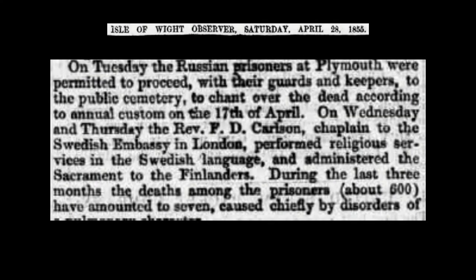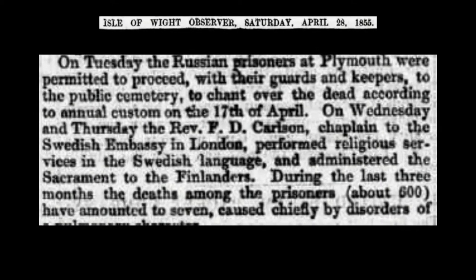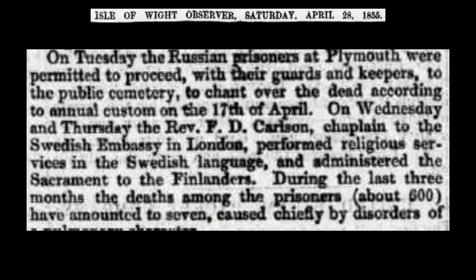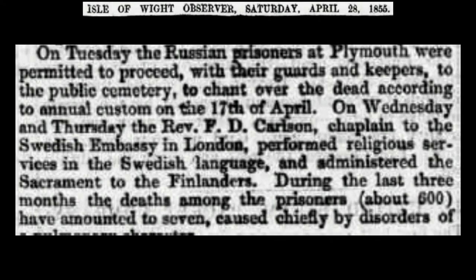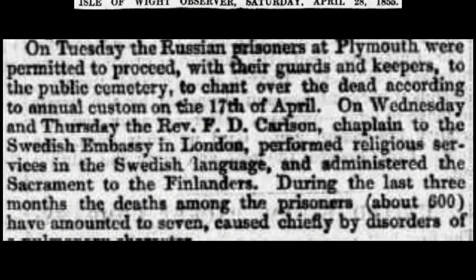Here is a report from the Isle of Wight Observer of one such occasion in April 1855: on Tuesday, the Russian prisoners at Plymouth were permitted to proceed, with their guards and keepers, to the public cemetery to chant over the dead according to annual custom on 17 April. On Wednesday and Thursday, the Reverend F.D. Carson, Chaplain to the Swedish Embassy in London, performed religious services in the Swedish language and administered the sacraments to the Finlanders. During the last three months, deaths among the approximately 600 prisoners amounted to seven, caused chiefly by disorders of pulmonary character. Not just deaths, but births as well, are recorded amongst the prisoner population.